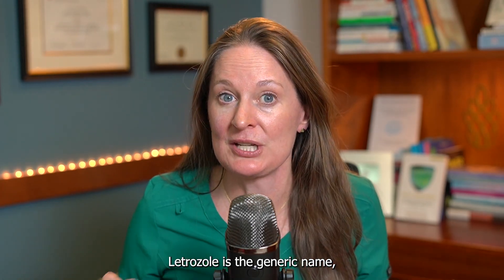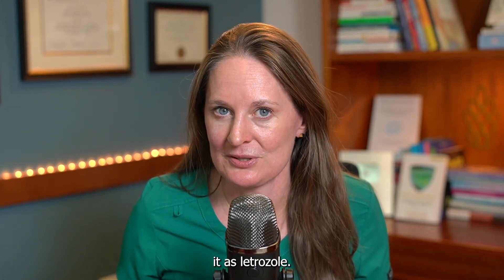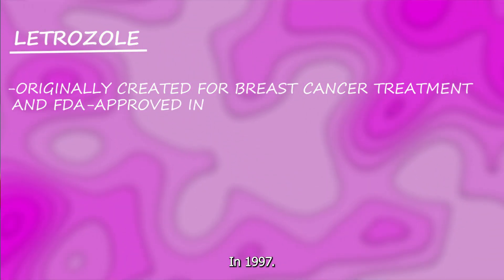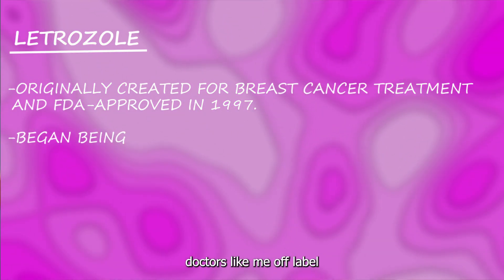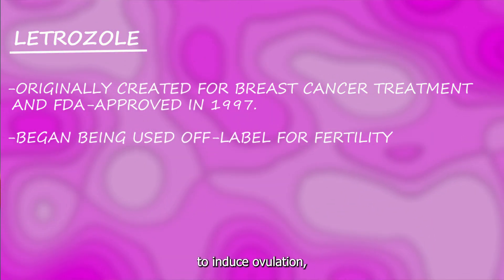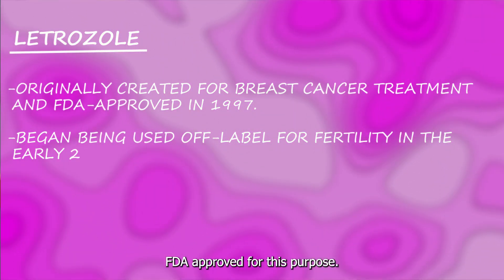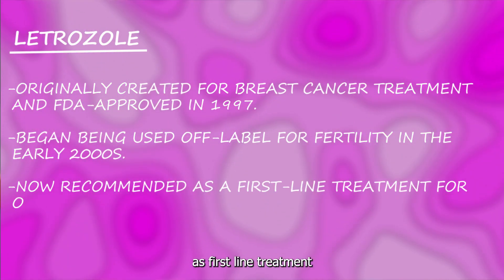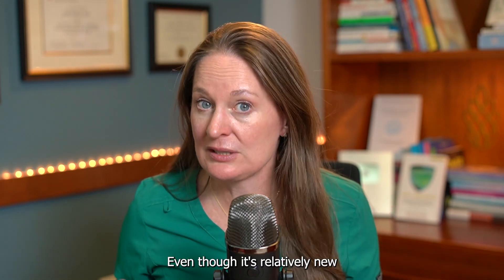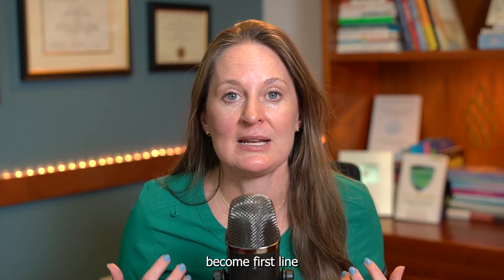Now Letrozole, or Femara — Femara is the brand name and Letrozole is the generic name. This was originally created for use in breast cancer patients and approved by the FDA for this use in 1997. It began being used by fertility doctors off-label in the early 2000s because it works so well to induce ovulation, but it is not FDA approved for this purpose. It's now actually recommended as first-line treatment for ovulation induction in patients with PCOS.